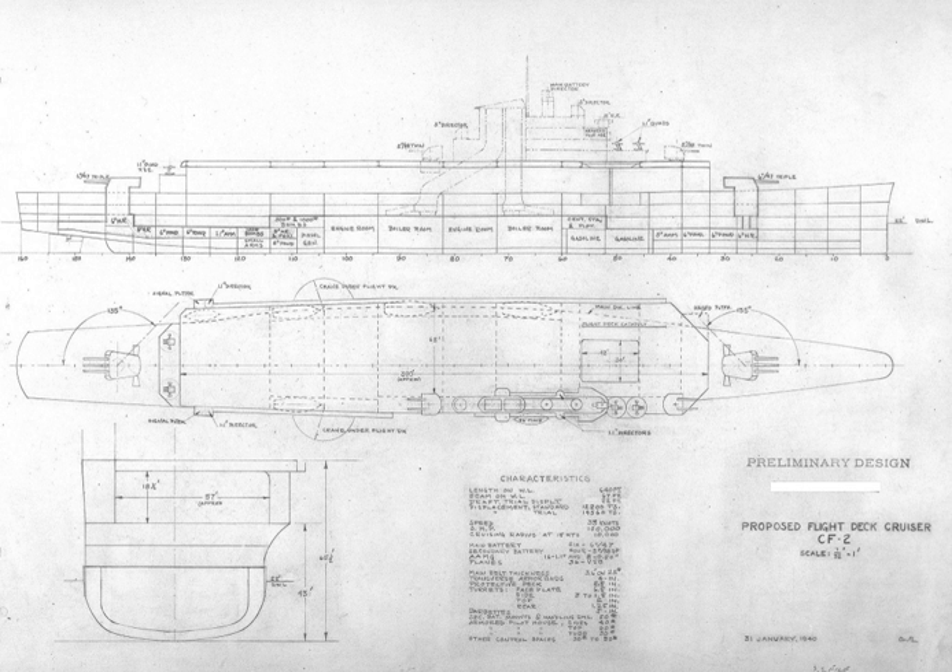The flight deck cruiser was a proposed type of aircraft cruiser — warships combining features of aircraft carriers and light cruisers — designed by the United States Navy during the period between World War I and World War II. Several designs were proposed for the type, but none was approved for construction. The final design was developed just before World War II, and the entry of the United States into the war saw the project come to an end.